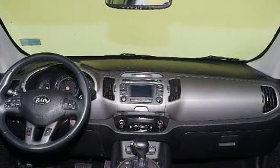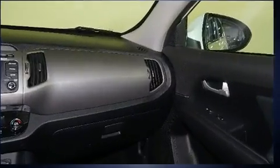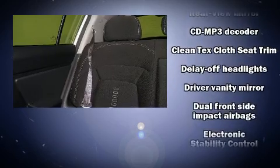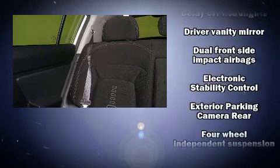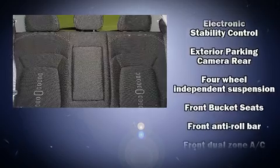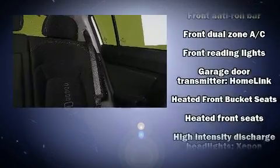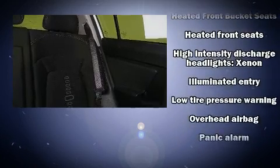Audio features include a CD player with MP3 capability, steering wheel mounted audio controls, and seven speakers enhancing the audio experience throughout the interior. Passengers are protected by various safety and security features including dual front impact airbags, a security system, and